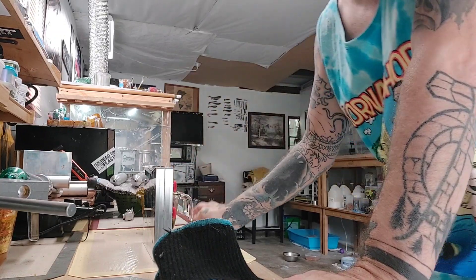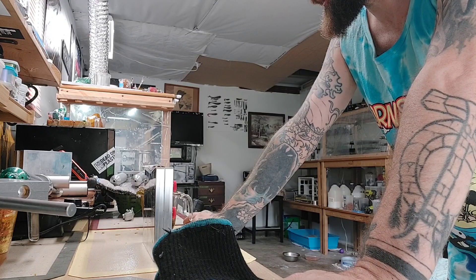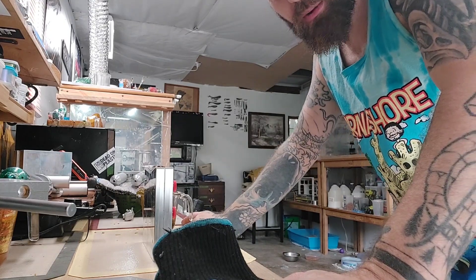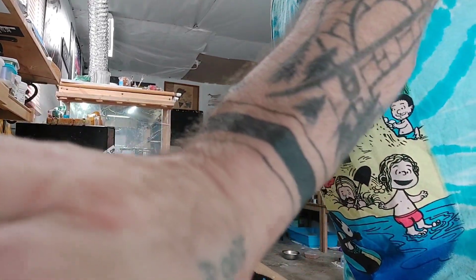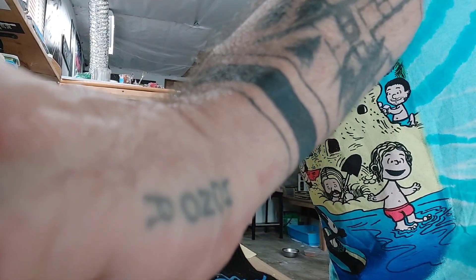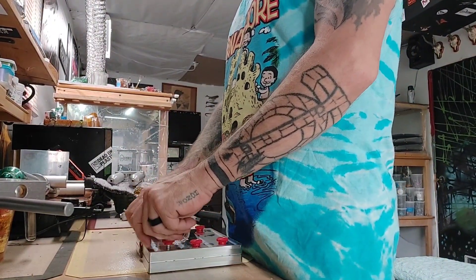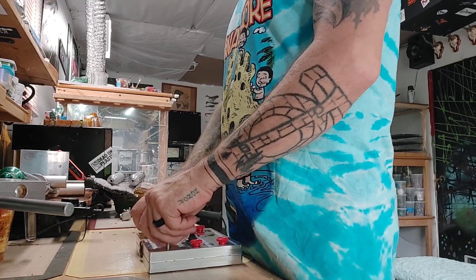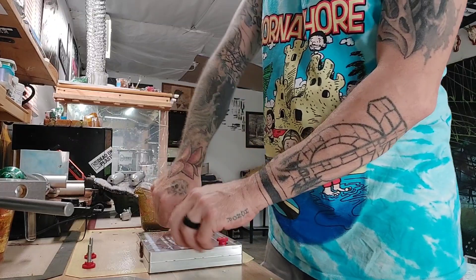I got into it and forgot to start recording when I shot the molds - that's a bummer. We're back in a minute, I'll remember to record this time. So both these colors were a little hotter than I wanted, but hopefully it still comes out looking pretty good - we'll find out.